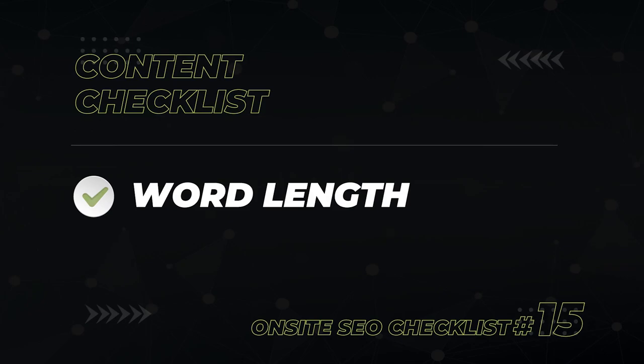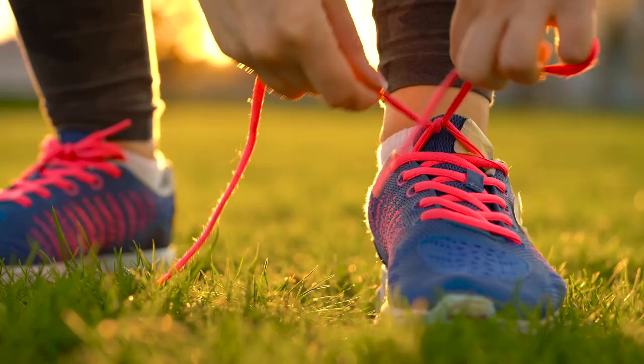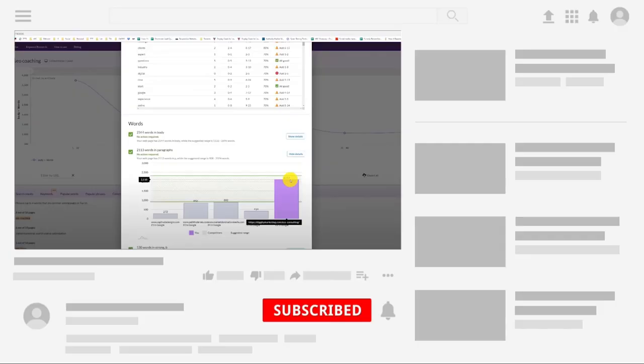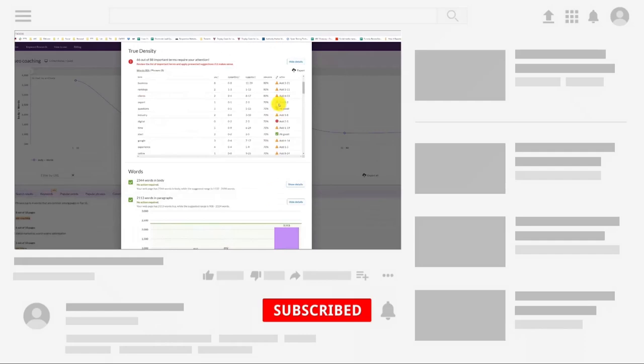First, check the word length of your article. Old SEO common practice used to preach that longer articles always win on Google, but that advice is outdated. Google knows that an article on how to tie your shoes doesn't need to be 10,000 words. To determine the target word count, Google your keyword and take the average word length of the top articles.